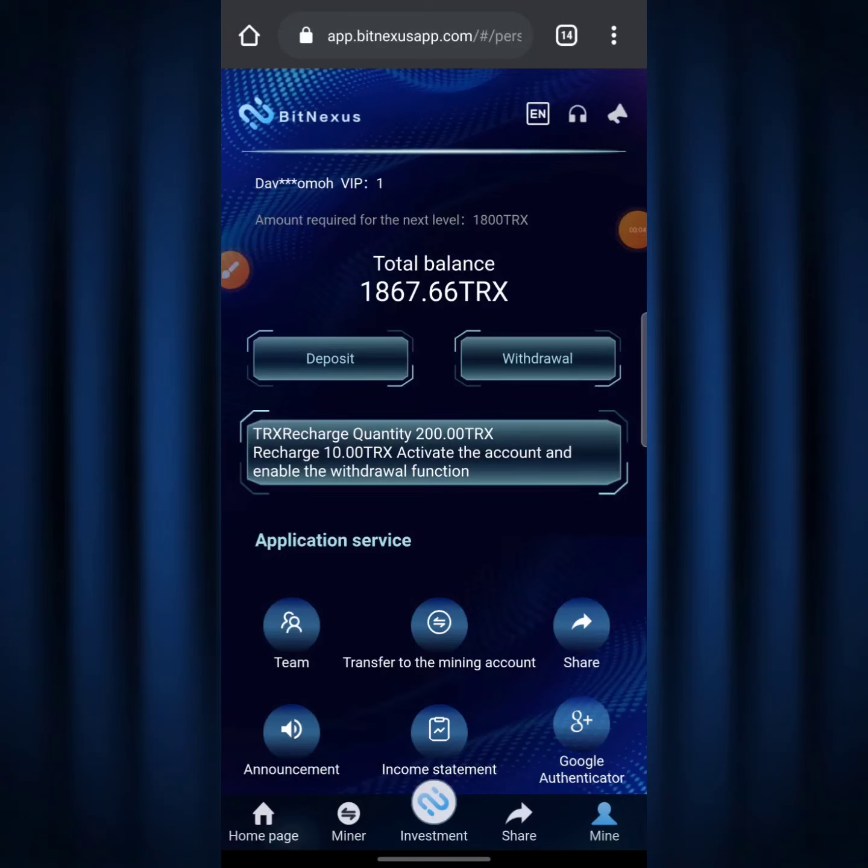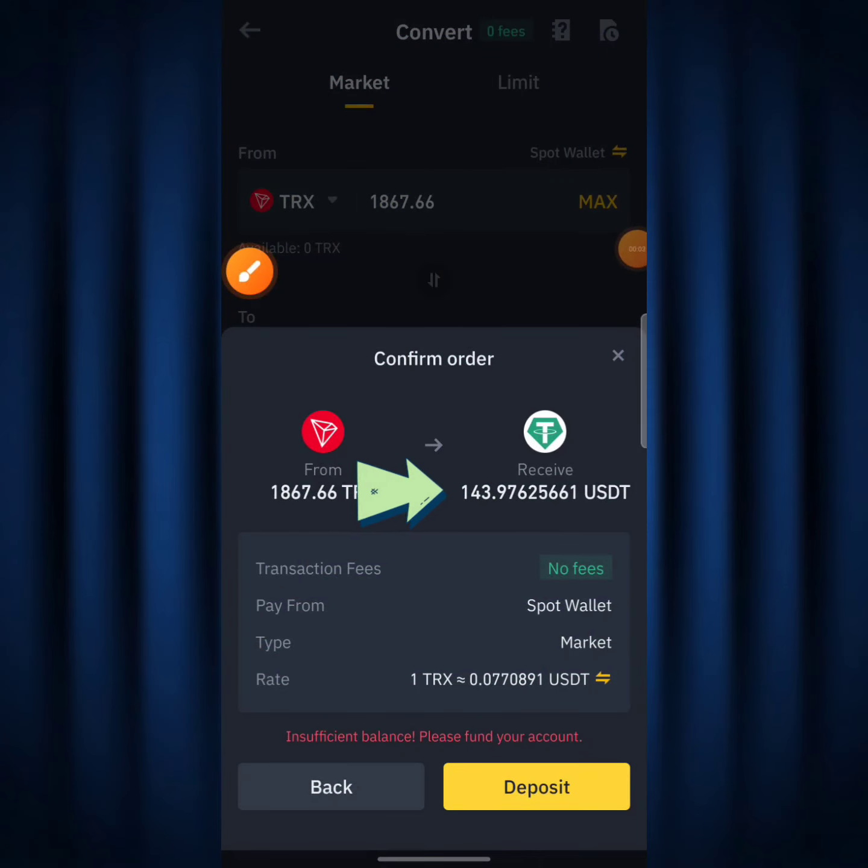What's up fam. In this video today I'm going to be showing you how I made the sum of 10,867.66 TRX, which is the sum of 143.97 USDT, in just two days right here on this legit TRX mining site called BitNexus. I'm also going to be doing a live withdrawal of this asset down to my Binance account.